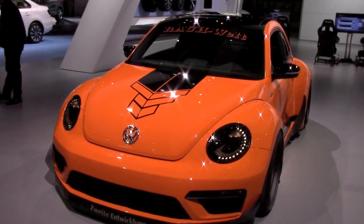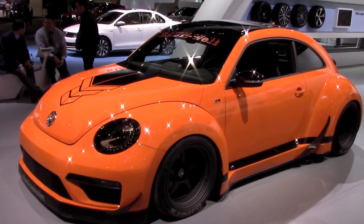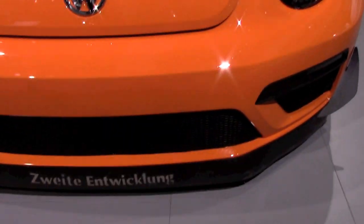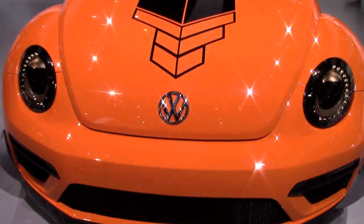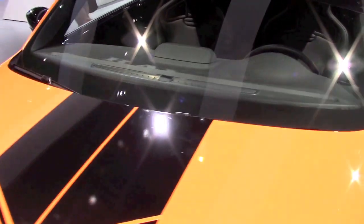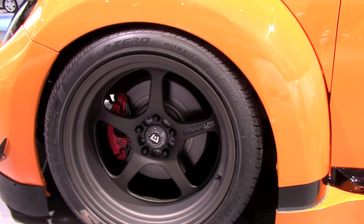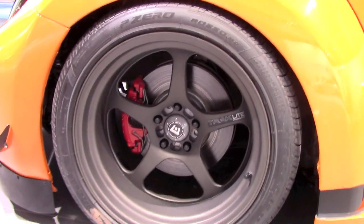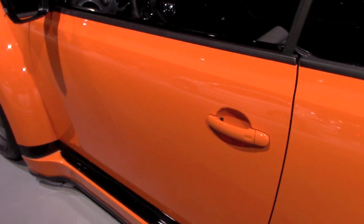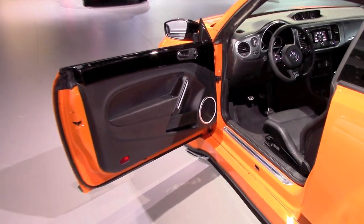Hello everybody. Japanese tuning house Rauh-Welt Begriff, which actually sounds very German, is known for making body kits for Porsche. But this time the company decided to try the same kind of body kit on this 2015 Volkswagen Beetle. It is 8 inches wider now than the regular Beetle, and as the regular Beetle already kind of reminds you of Porsche's lines, it shares the same roots — basically the same origins as Porsches and Beetles — so it looks very natural, almost unnoticeable.